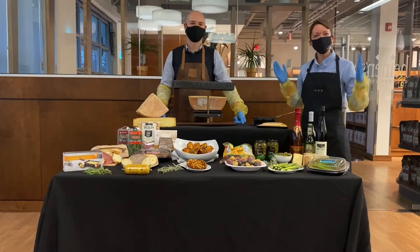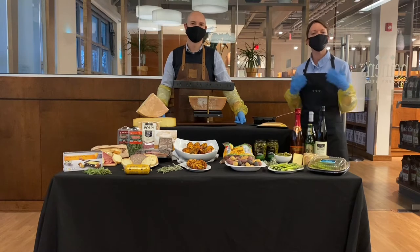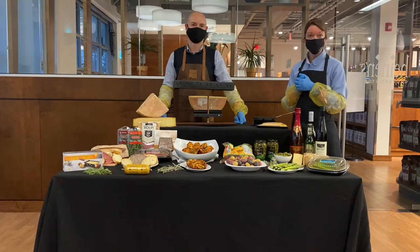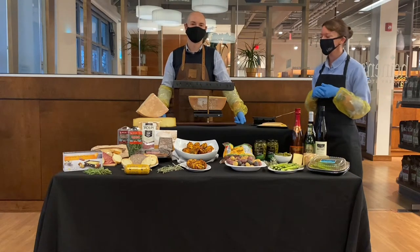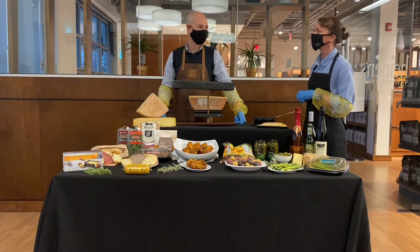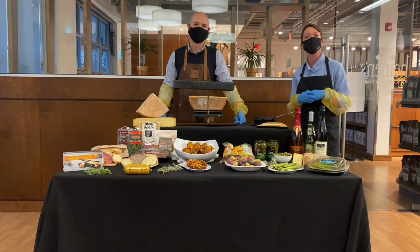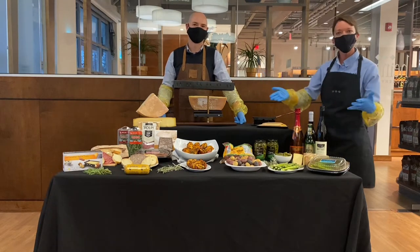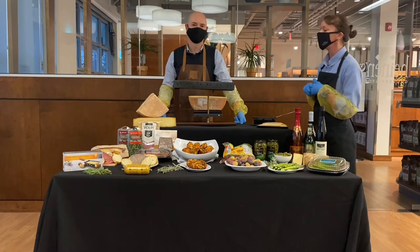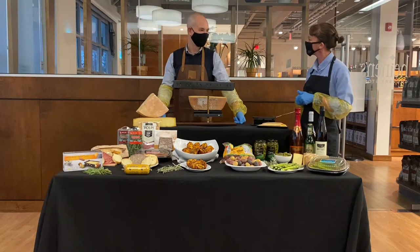Hi everybody and welcome to the Chagrin Falls Heinens. My name is Shannon Welsh and I am the cheesemonger here at the store. We are very excited to be melting some raclette cheese for you today. I am joined by my dear friend Robert from one of our vendors, Chef2Chef, and he is going to demonstrate how we melt raclette. So welcome Robert, thanks for joining me. This is going to be fun.